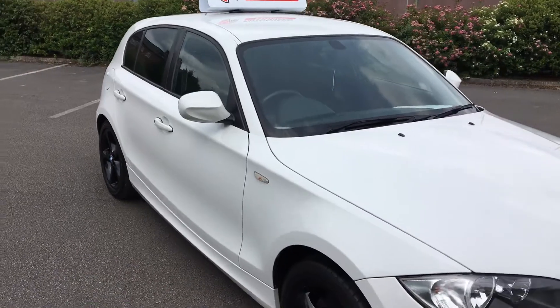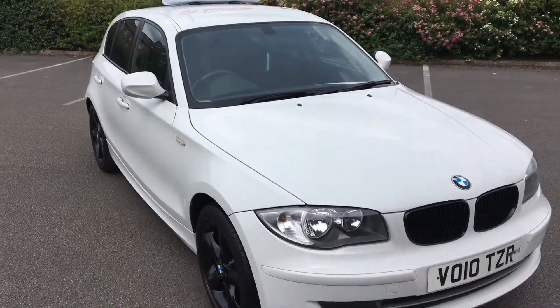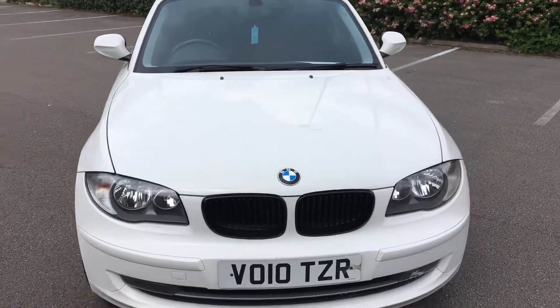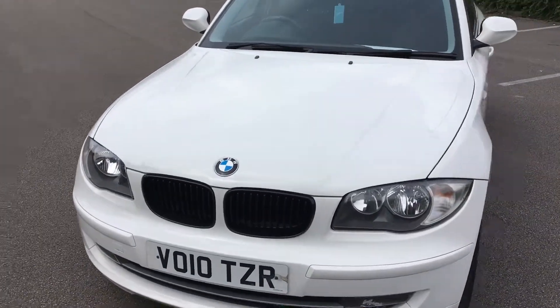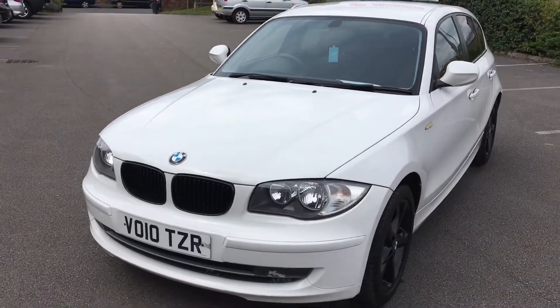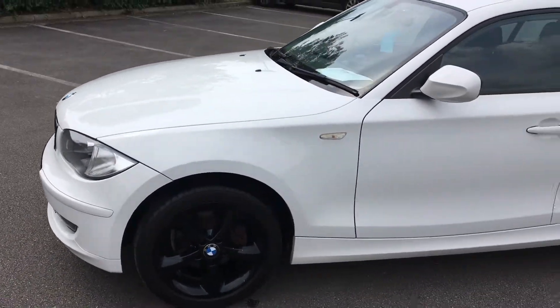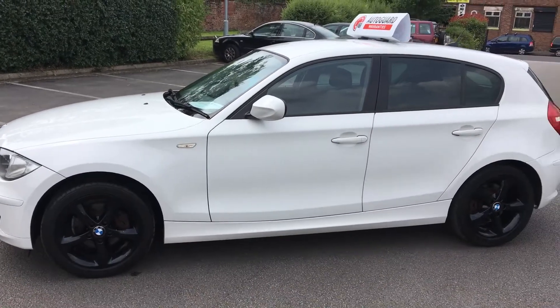86,000 miles with this one. It's just had a full service from Halfords and has got the receipt and everything. Body works really nice, looks really well with the white and black.